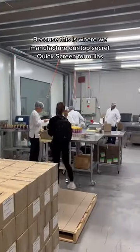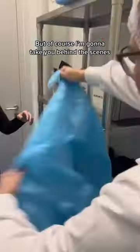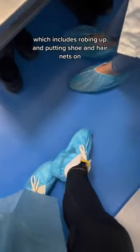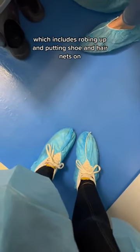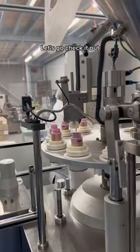This area is off limits because this is where we manufacture our top secret quick screen formulas. But of course I'm going to take you behind the scenes. Before entering though, you have to make sure you follow all correct safety protocols, which includes robing up and putting shoe and hairnets on, and not wearing any makeup to the facility either. Now that's out the way, let's go check it out.